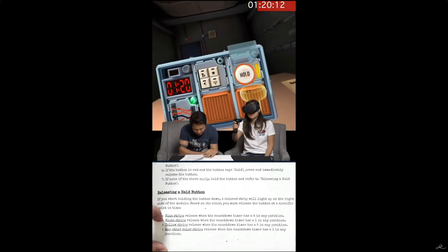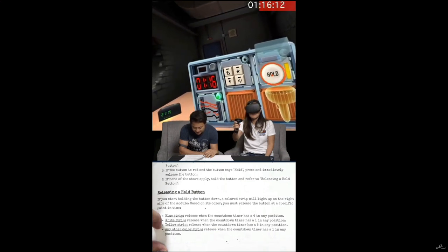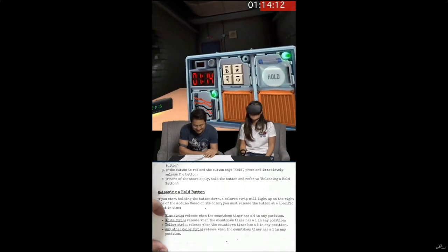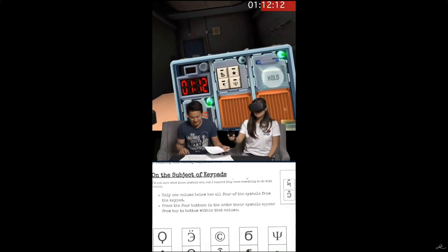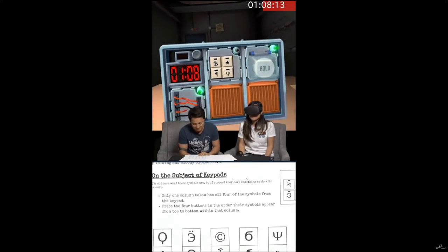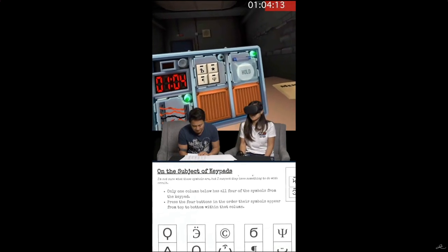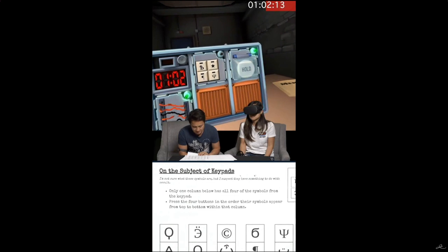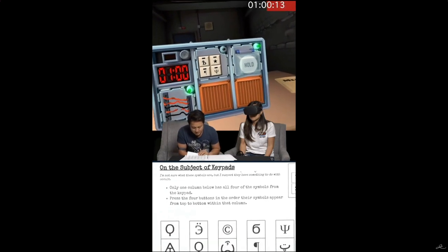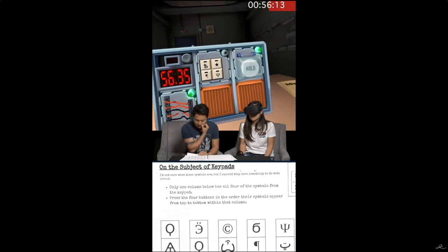They're holding the button and have a yellow strip, so from the bottom they have to release when the counter shows a timer at the five and eight position — and they did that successfully. Each bomb can have several tasks and the team is tasked with completing them together. It's an interesting approach to using VR and AR, but using non-medical technology or software for learning.